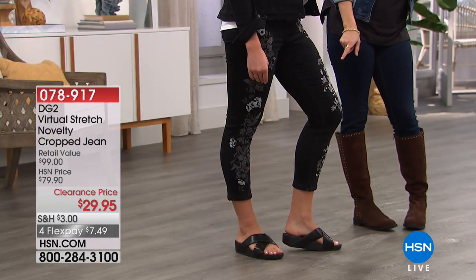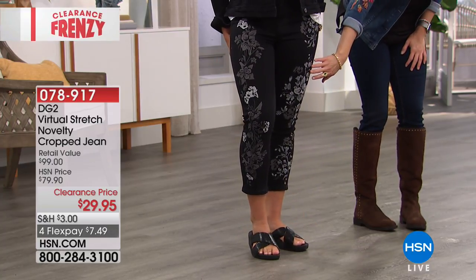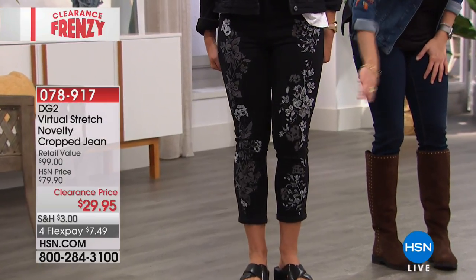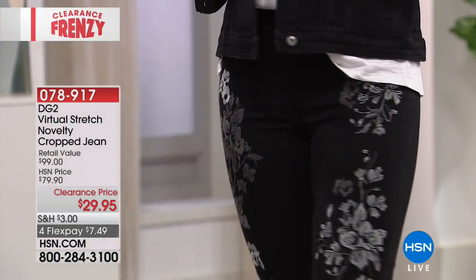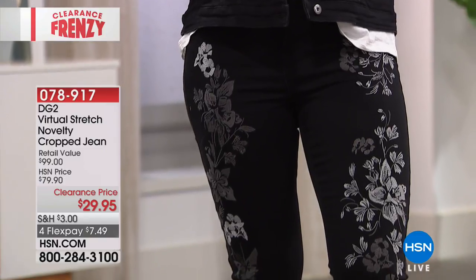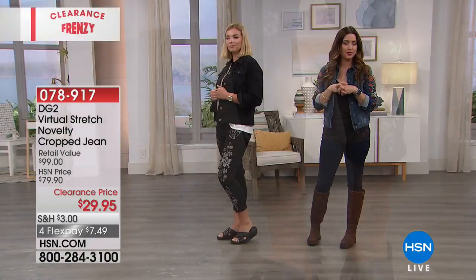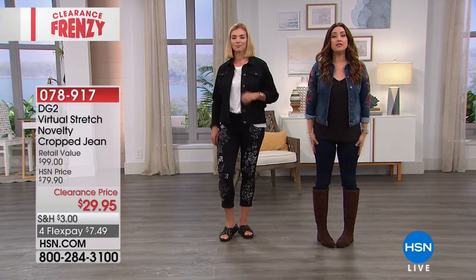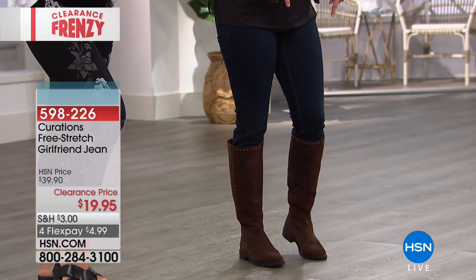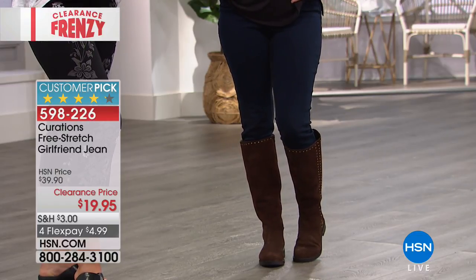We do have the coordinating pant that goes back with it in the Diane Gilman collection, all embroidered. Isn't that fabulous? That's not stamped on — that's all genuine embroidered detail. These are only $29.95. And at the end of the day, they are DG2, so you know they're going to be stretchy and flattering and slimming and amazing. Stock up on those. This is your day to stock up on Diane Gilman.